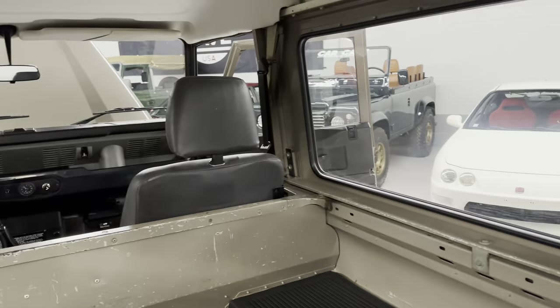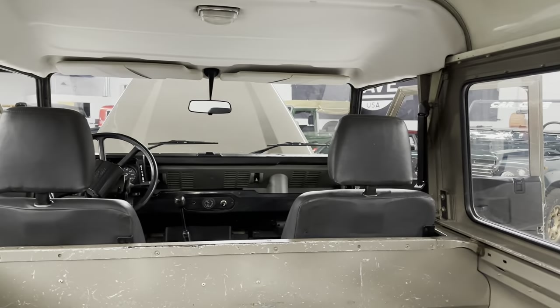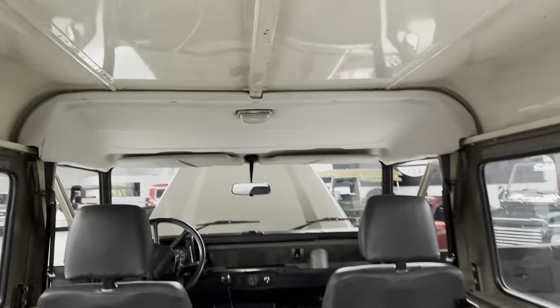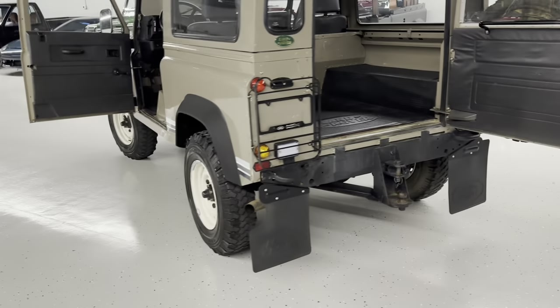Our friend Bo had it. We took it back on trade and sold it to another Bo, and that Bo's father didn't drive it. So I bought it back from him. It's always good when you don't even have to go see a car and you say, yeah, I'll buy it back. It's a clean, quality Defender. It's well sorted. We know it.